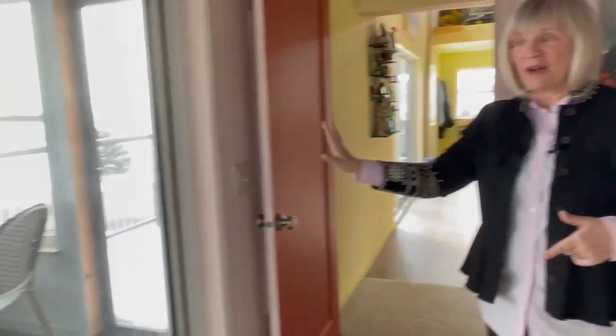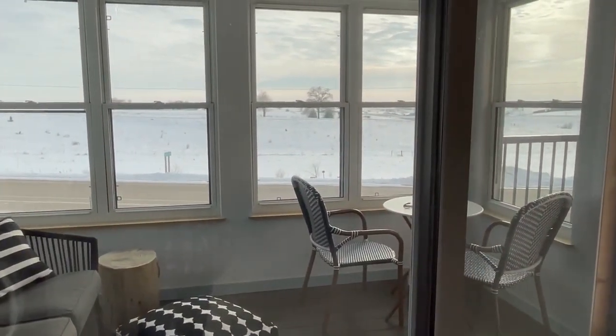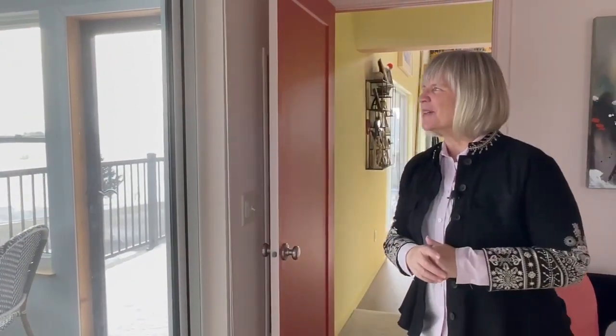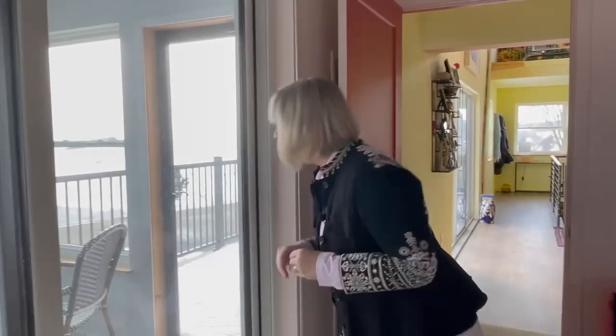Last but not least, we did add a little three-season porch right outside our door so we can take advantage of it in nicer weather. We can sit out here and have coffee — can't wait to do that, since we moved in almost when it was winter. There's a beautiful view, and actually a pair of eagles building a nest right across the road in a tree over there. This is going to be fun this spring.